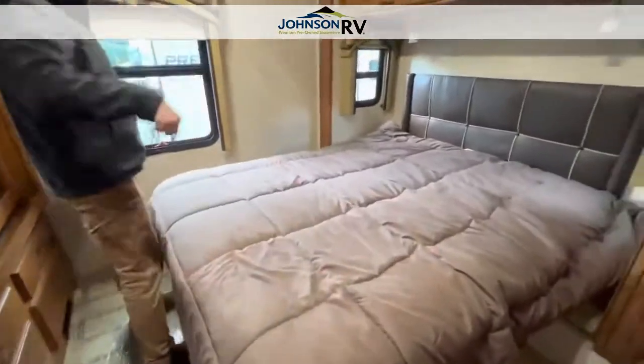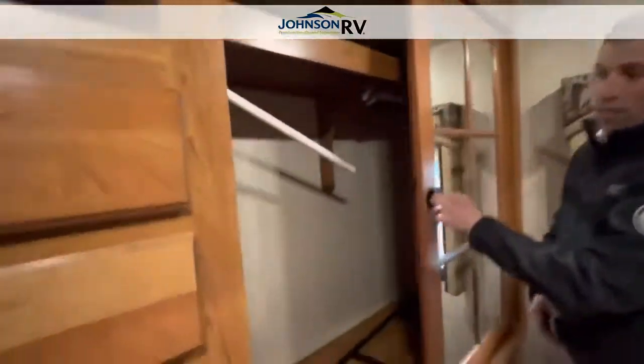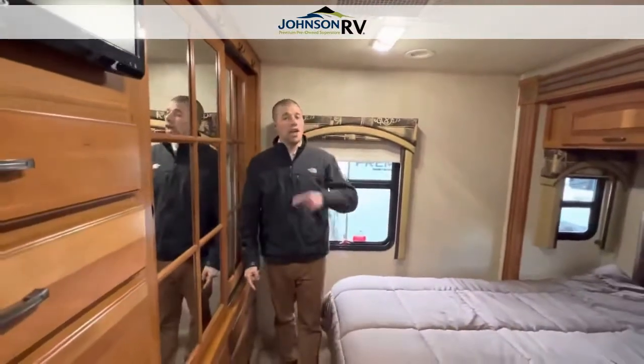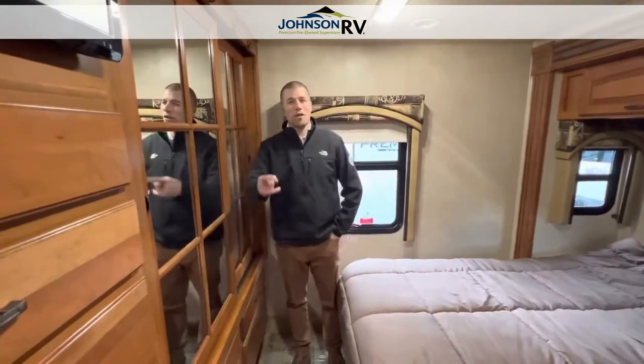Last but not least, a walk-around queen bed with tons of storage, a TV, and tons of hanging storage in this unit. So if you have any questions about this premium piece — a 2015 Jayco Precept 31UL — give either Ben Maddox or Chris Redd a call at Johnson RV. Thanks for watching our videos.